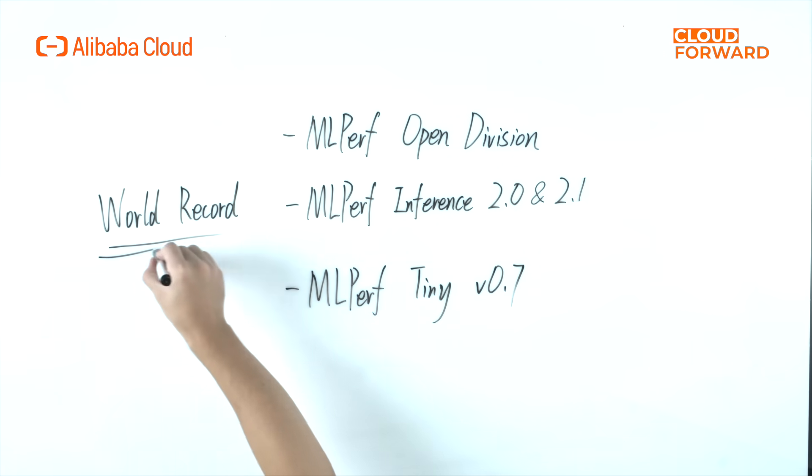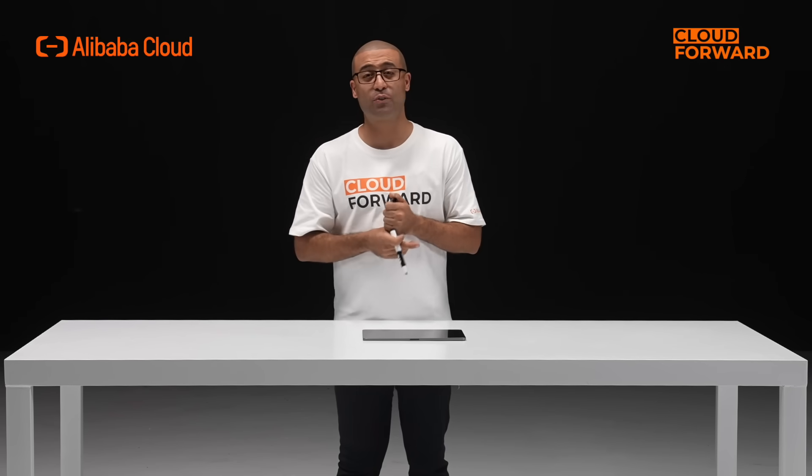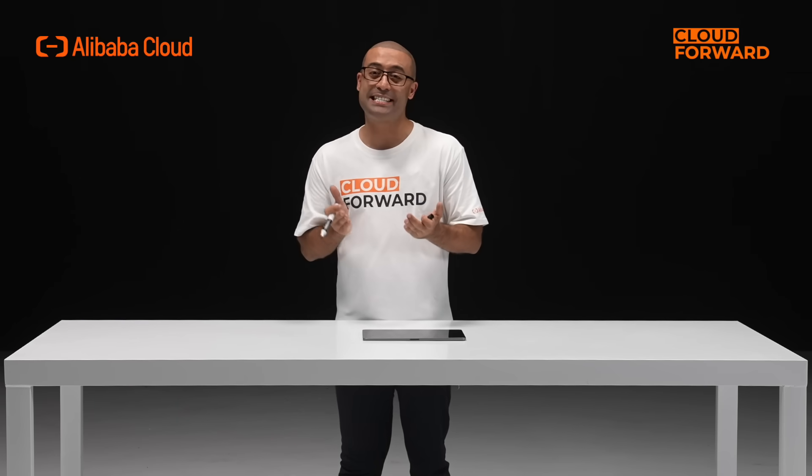So why should you choose Alibaba Cloud Cynion Heterogeneous Computing Acceleration Platform? The technical team has published nine relevant papers in top international conferences and owns 24 international patents. The platform broke the world record for image classification benchmark performance in MLPerf Open Division, an internationally authoritative AI benchmark. In 2022, the platform set a number of industry firsts in inference performance in MLPerf Inference 2.0 and MLPerf Tiny V0.7. Furthermore, within the Alibaba ecosystem, the Cynion Heterogeneous Computing Acceleration Platform has been used in cloud, edge, and end scenarios, assisting businesses in achieving multifold performance and cost-efficiency improvements.